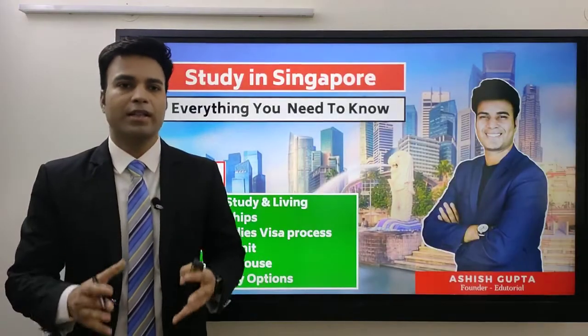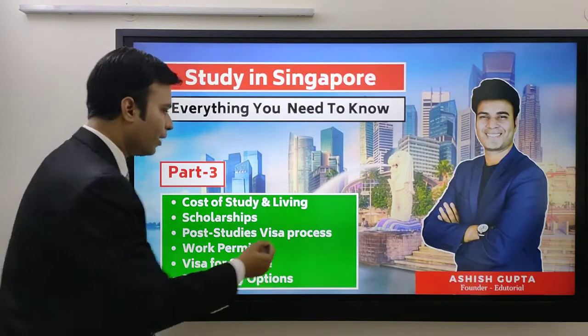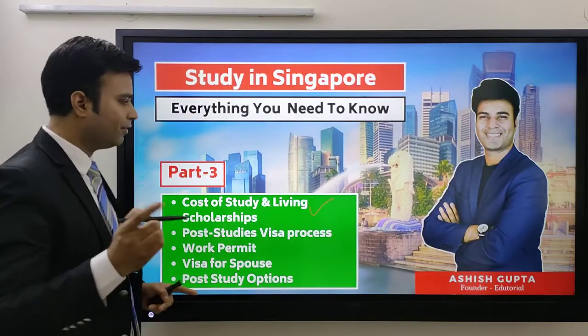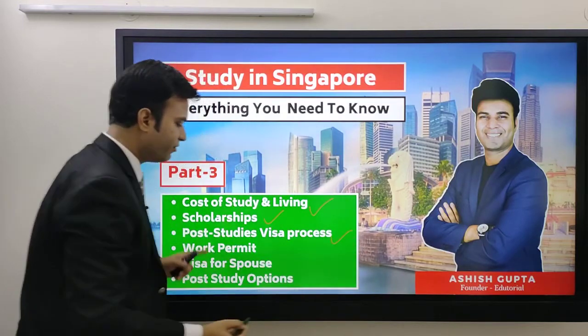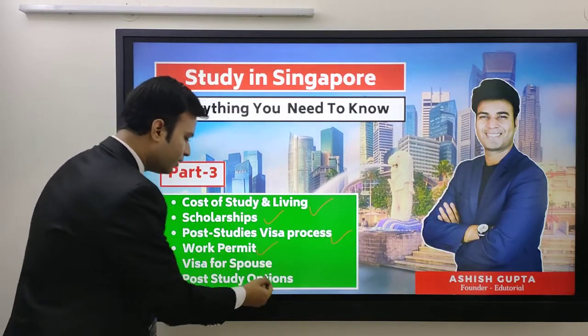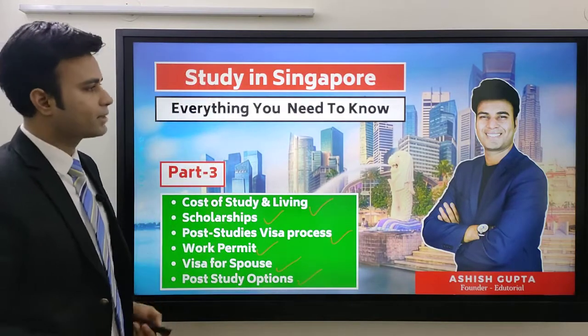Hey guys, Ashish this side. This is part 3 of the study in Singapore video series. In this part, I am going to tell you about cost of study and living, then we will talk about scholarships, post-study visa process, work permit, visa for spouse, and post-study options. So this is what we will discuss in this video.